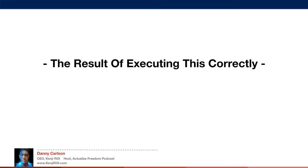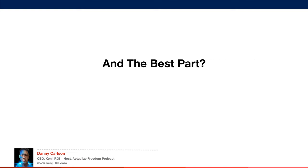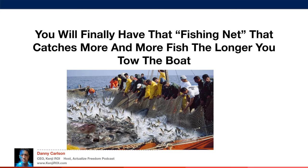The result of executing this correctly is that your conversion rate will be higher than competing brands, driving more sales and more ranking in a virtuous cycle. And the best part: Amazon ads will convert at a lower price, leading to even lower clicks and more ranking, equaling more sales. So if you're spending money on advertising, you're going to be getting more returns for the same amount spent — and then you can afford to spend even more on ads. You will finally have that fishing net that catches more and more fish the longer you tow the boat.